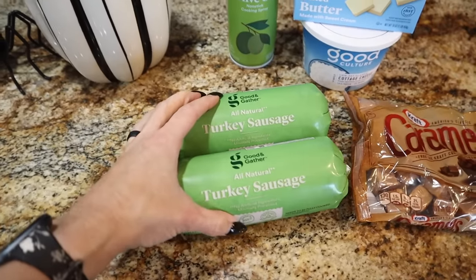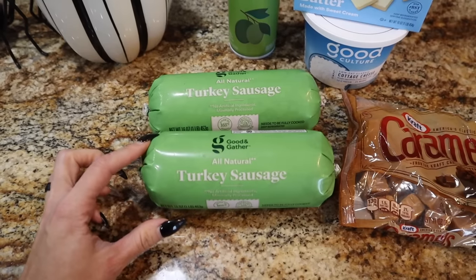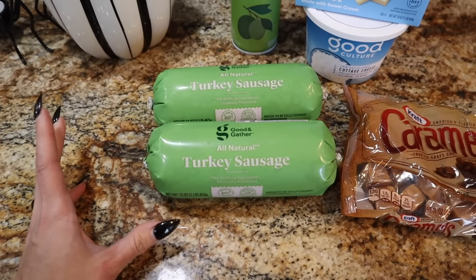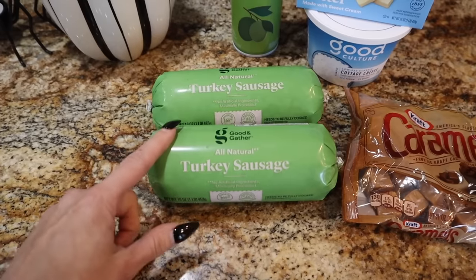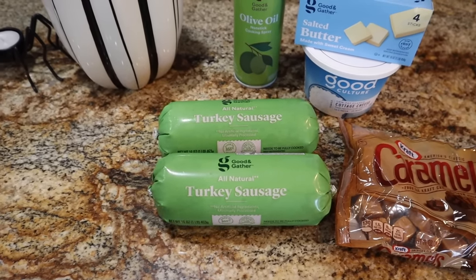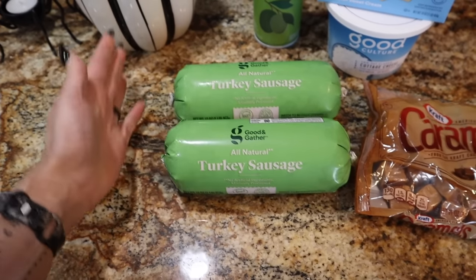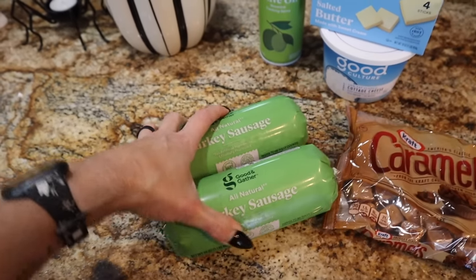I'm also going to be making that sausage dip I make for most parties — it's requested by everyone and my sister asked if I can make it. It's super easy: a roll of turkey sausage, a can of Rotel, and a block of cream cheese. That's it, any spices you want. It is so freaking fire and it's macro friendly because we're using turkey sausage and light cream cheese or the Greek protein one. Everybody loves it. I got two rolls because I use this all the time and it's only available at Target.